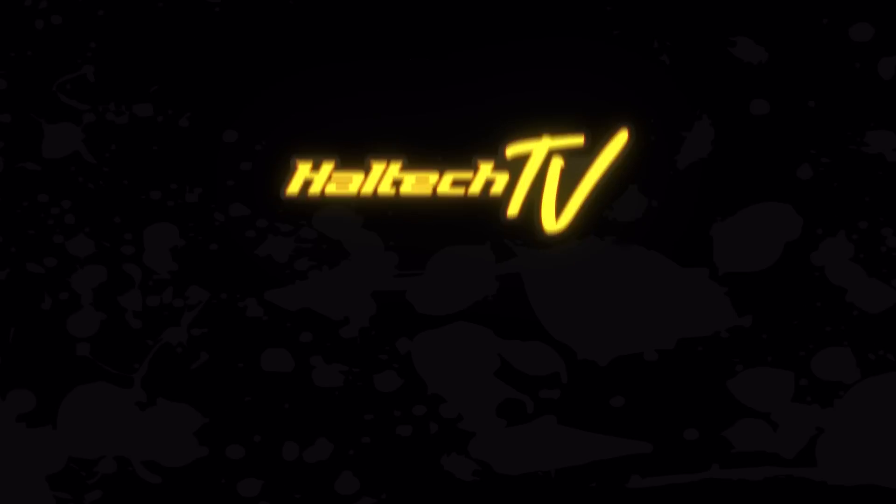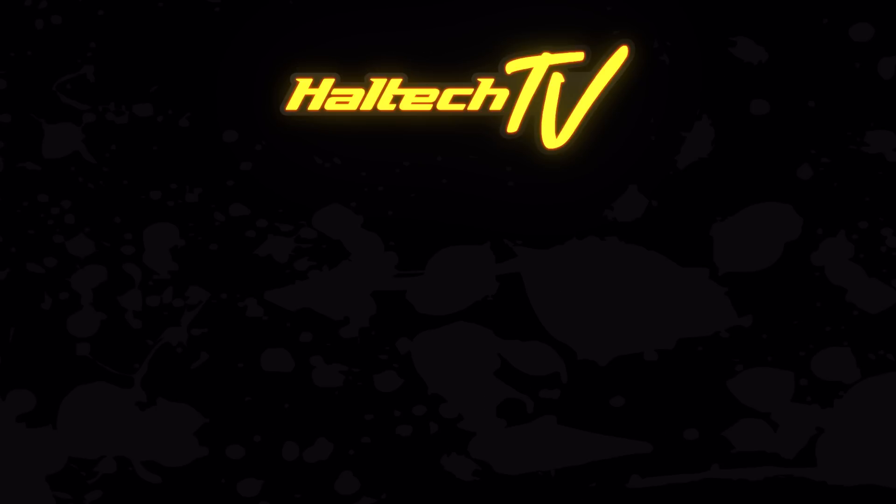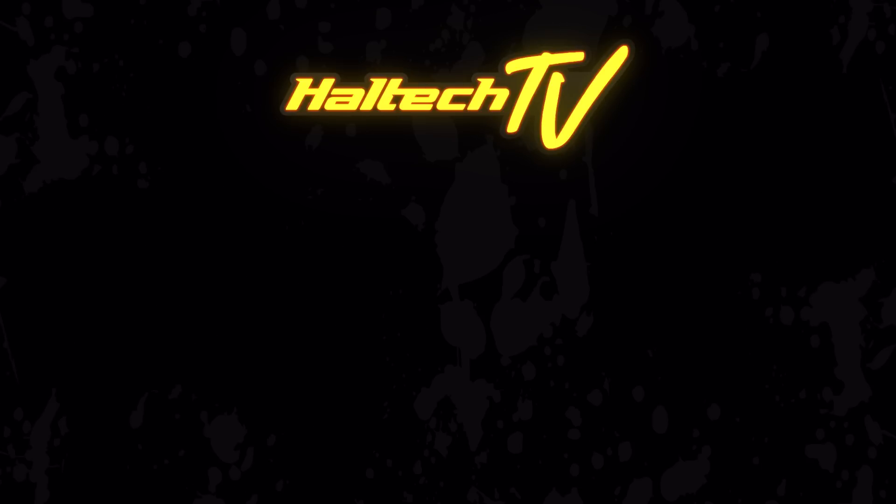That's all we have time for on today's Tech Tuesday. Leave some comments below or put some questions in there — I'd really love to take this Tech Tuesday section and answer the questions you guys have. Put those questions in the comments and we'll select a few and answer them as the weeks go on. I'm Matt from Haltech and I'll see you next Tuesday. Thanks for watching — if you liked this video, smash that like button. We put out a new video every week and sometimes even two, so don't forget to subscribe to our channel for more awesome content.